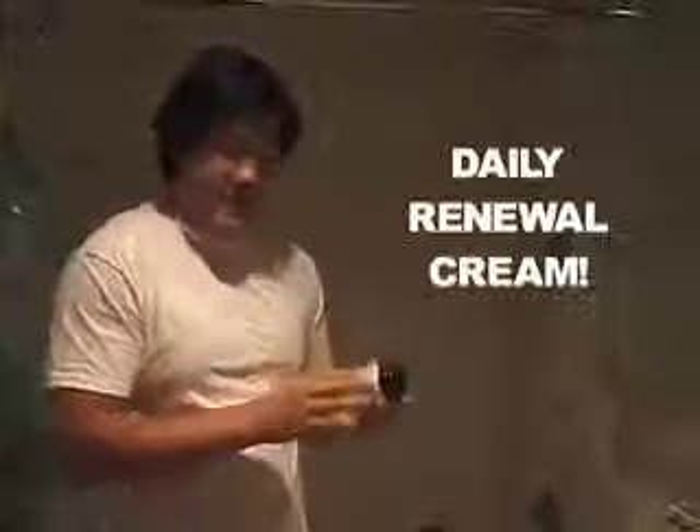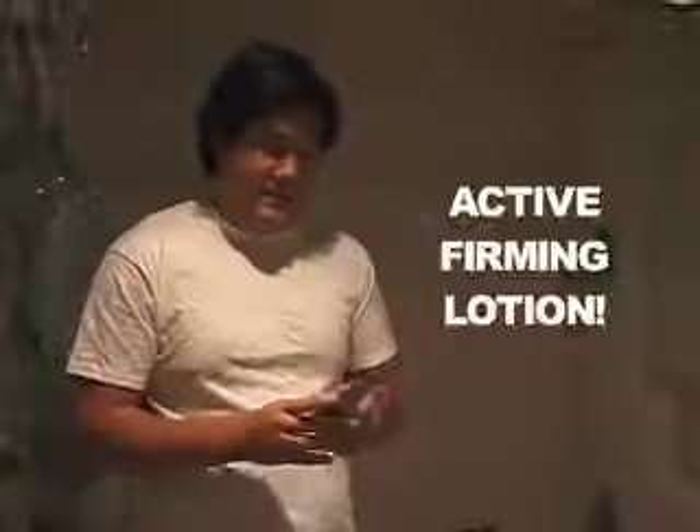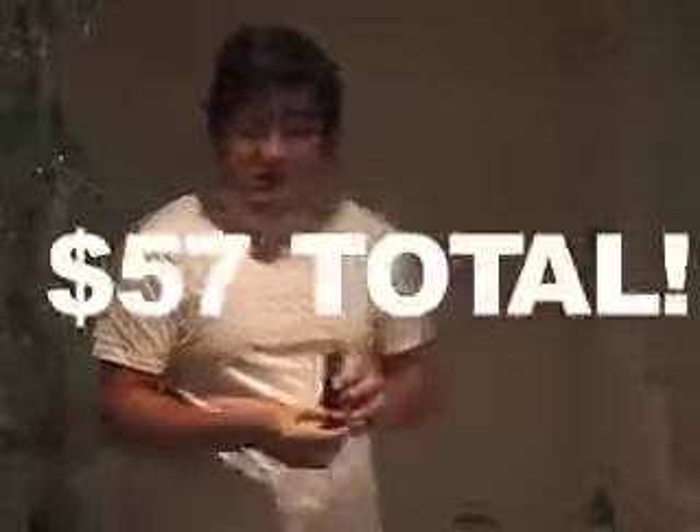This is my Daily Renewal Cream. It's the second layer that goes on after I wash my face. It moisturizes. It's kind of expensive at about $10-$12 a pop for the good stuff, but you only have one face. This is the Active Firming Lotion, which kind of works on the trouble areas that it might have in the future. This little sucker runs for about $30 or so, but it's really worth it.